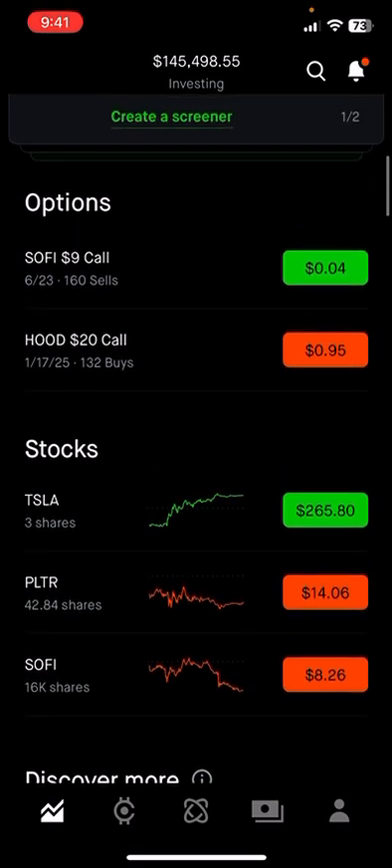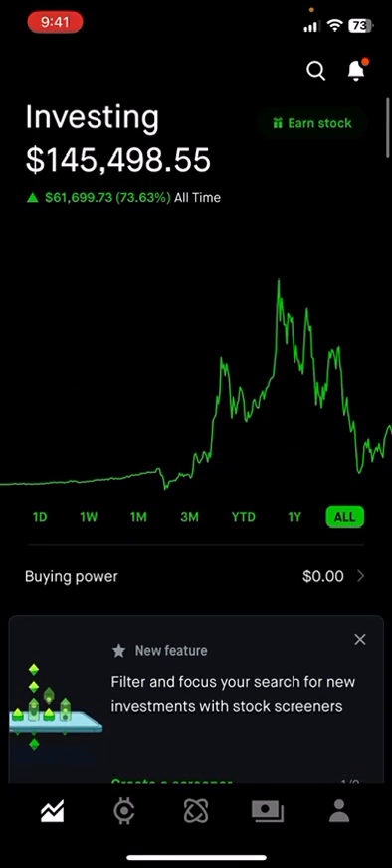Sometimes when you sell puts you're going to get assigned, and then you sell calls to get them called away and collect some premium — just keep the wheel going. Sell puts, sell calls, keep doing it over and over and get steady, consistent income.